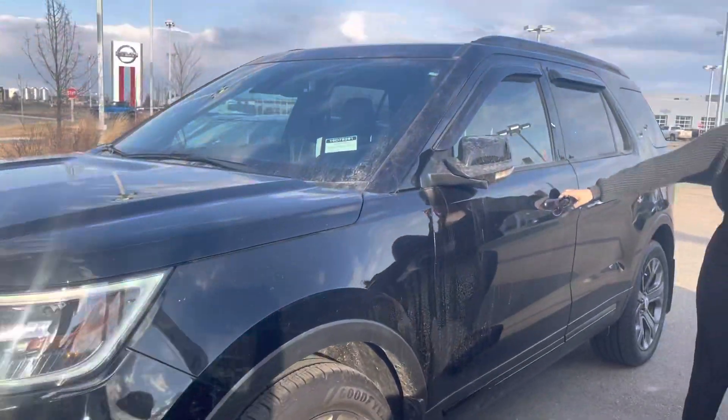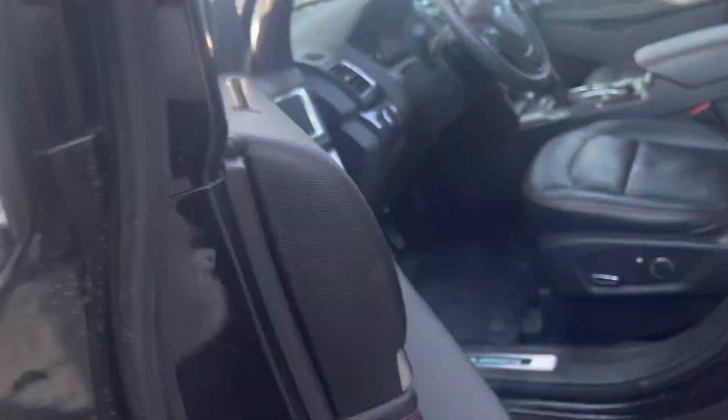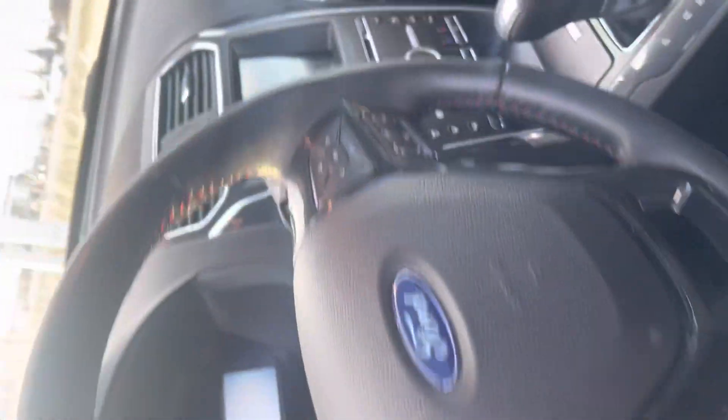This is a nice SUV — got some breakaway mirrors, blind spot monitoring, keyless entry, seven passenger. We got the heated steering wheel and heated seats with the sunroof up top.